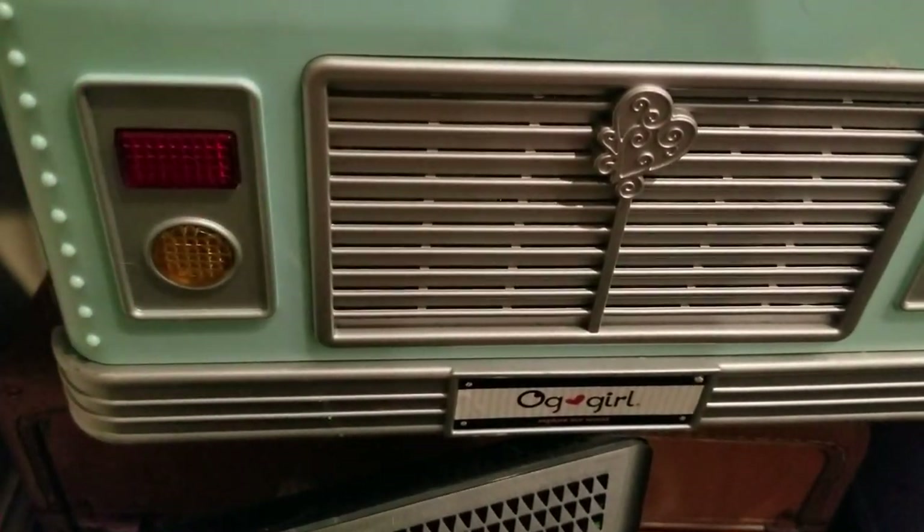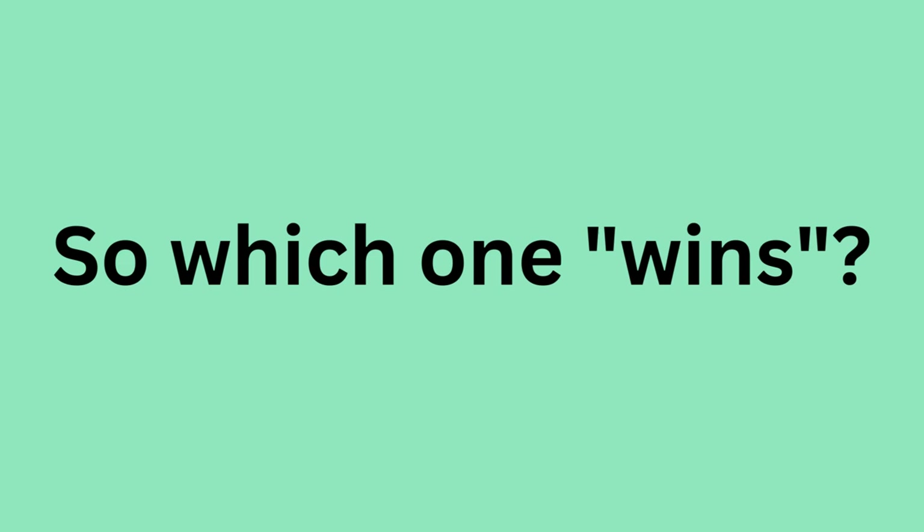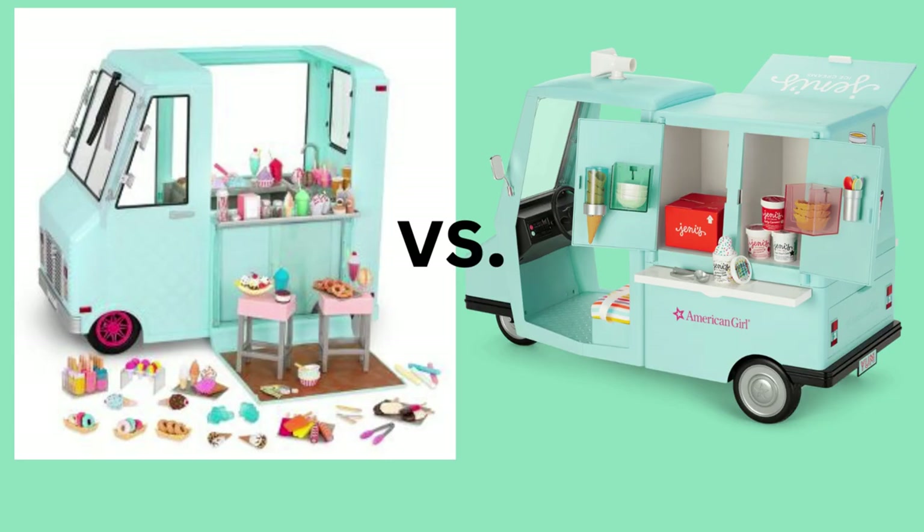So there is a close-up of both of them. I wish I could play all the sounds the American Girl one makes, but they needed to put batteries in there. Anyway, they both have working lights and music. They're designed very differently, and they both look like some version of an authentic Jenny's ice cream truck. So you decide which one — or if you really need both, go you.